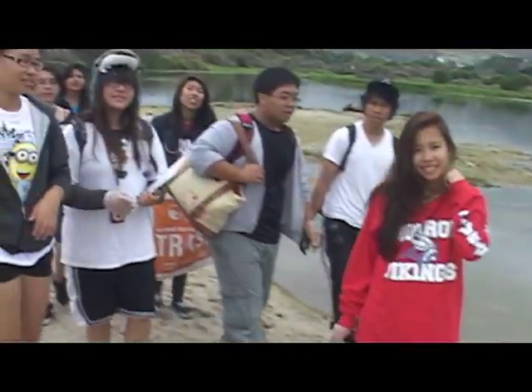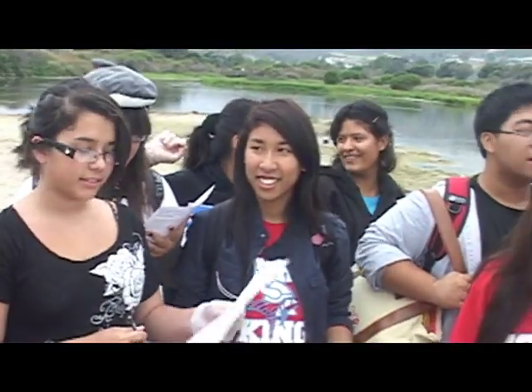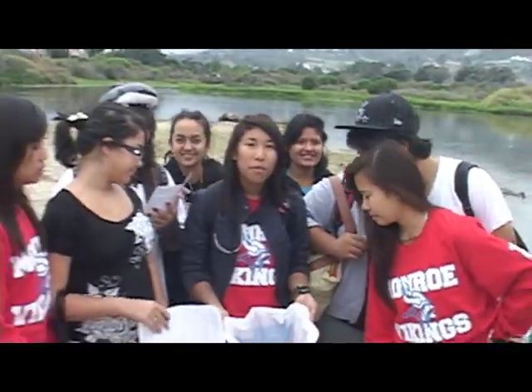How are you guys doing from Monroe High School? What have you guys found so far? A lot of cigarette butts! And plastic! And a bottle! Mostly cigarettes though — damn smokers!